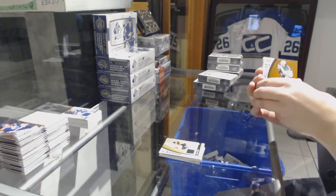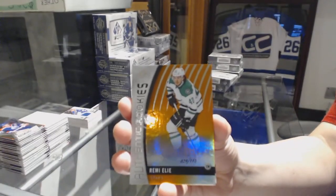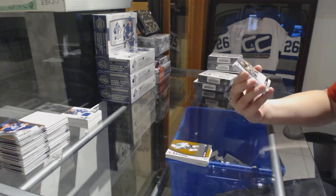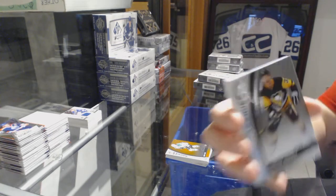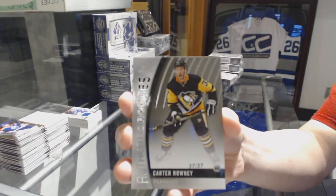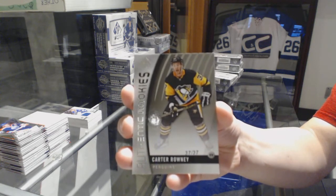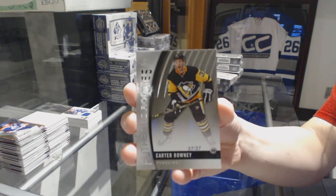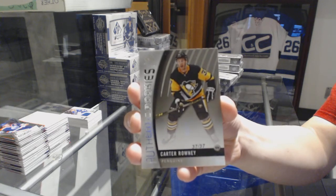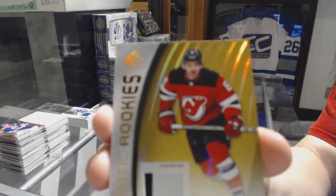We've got an authentic rookie orange, number 113, Remi Elie for the Dallas Stars. We've got a rookie card number 37 of 37 for the Pittsburgh Penguins, Carter Rowney. And authentic rookie three-color patch for the Devils, Will Butcher.